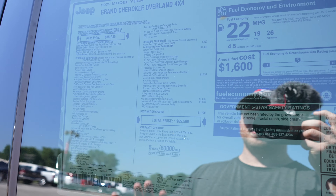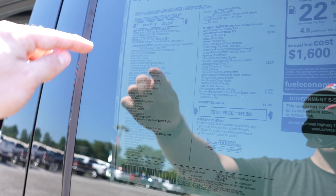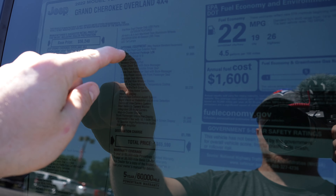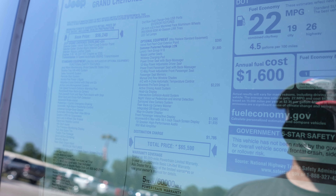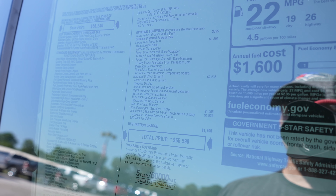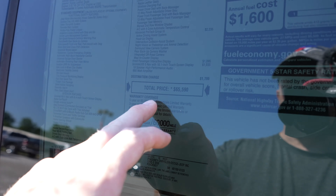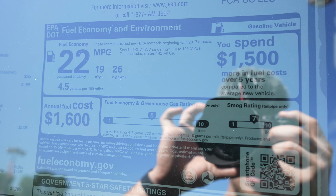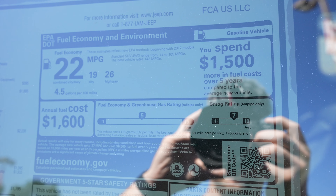So here's the window sticker for this vehicle. There is some tint on it, so I'll go over the key features. This is a 2022 Jeep Grand Cherokee Overland 4x4 with a base price of $56,240. Standard equipment is going to be right here. Optional equipment starts here. Most notably, you have the customer preferred package 22N, which includes the luxury tech group 4B for $1,895, advanced pro tech group 3 for $2,235, as well as some miscellaneous packages for a total price of $65,590. Fuel economy rating: this vehicle is rated at 19 miles per gallon city, 26 miles per gallon highway, for a combined fuel economy rating of 22 miles per gallon.